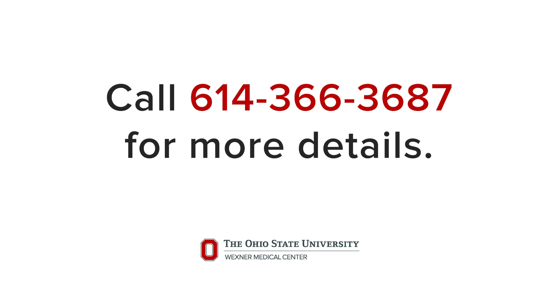Ohio State is one of the leading medical centers offering upper airway stimulation and has recently been designated as an Inspire Center of Excellence for its outstanding sleep apnea surgical outcomes. To learn more about our advanced sleep apnea treatment program, please call 366-3687.